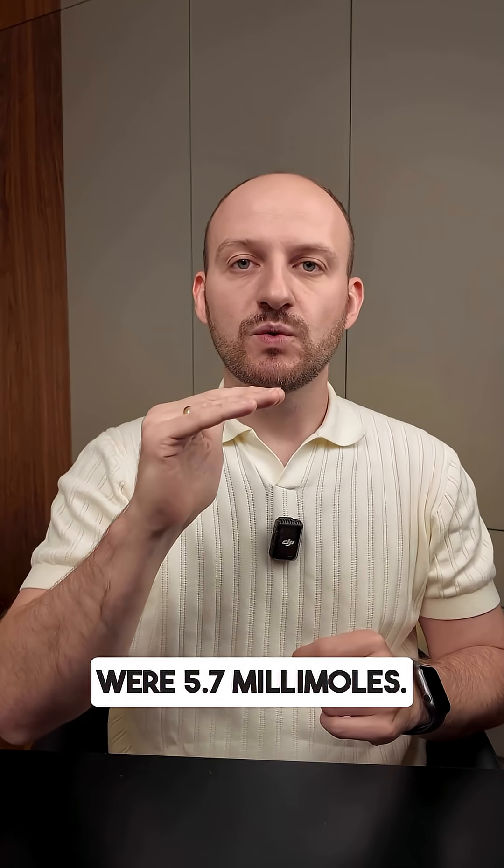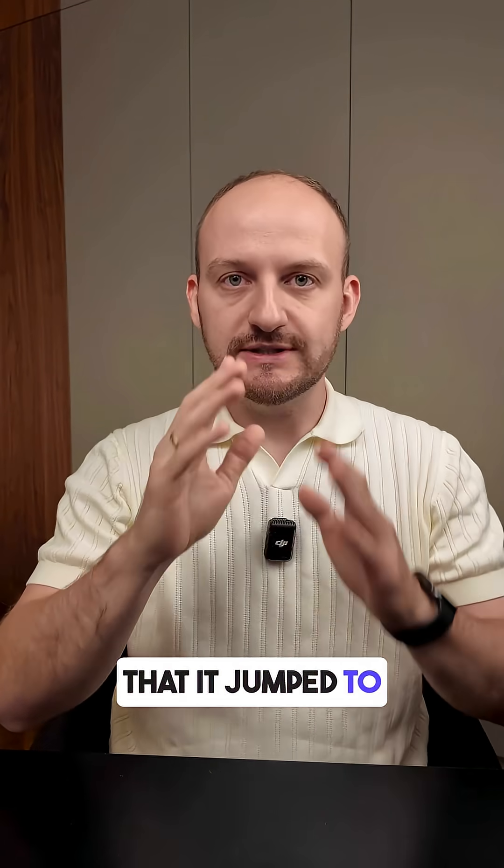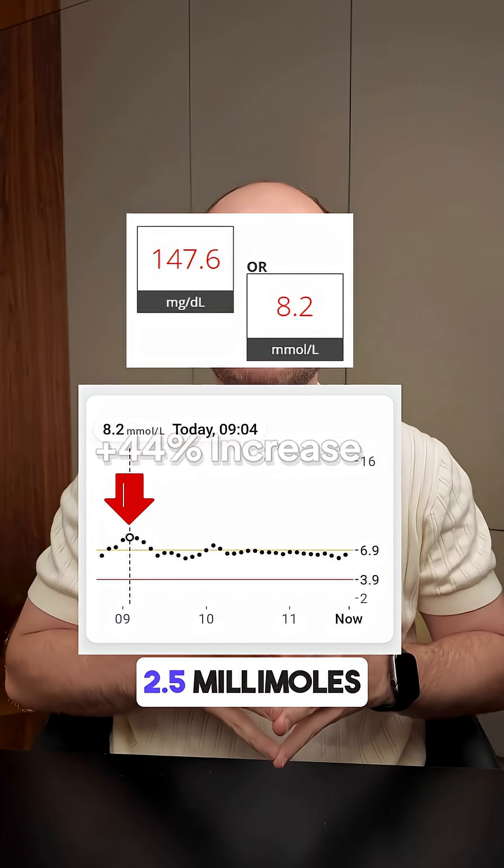Before eating, my blood glucose levels were 5.7 millimoles. One hour after that, it jumped to 8.2 millimoles — that's a spike of 2.5 millimoles.